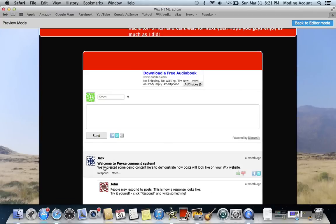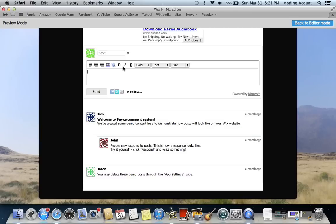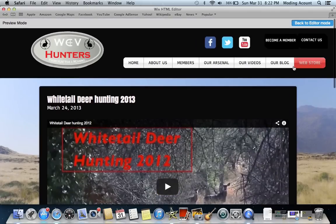And if you like the video, you can comment on it right here, like this person, Jack, commented. So each video will have its own commenting section for that individual video.